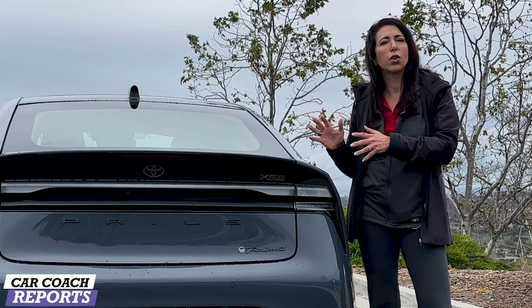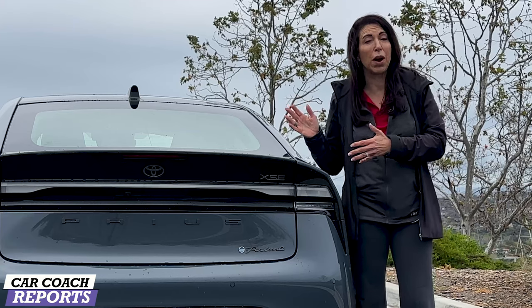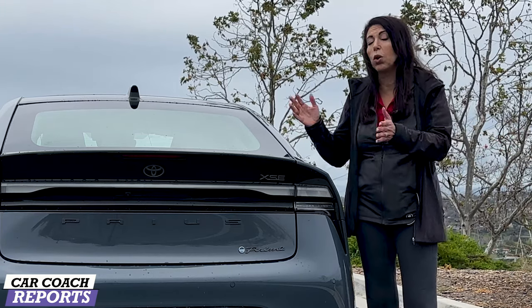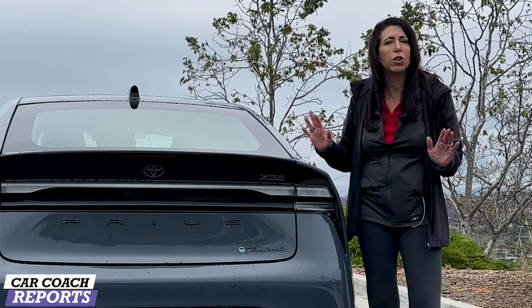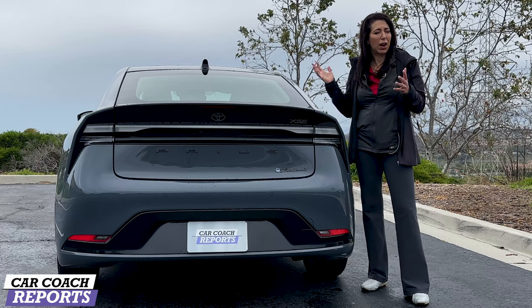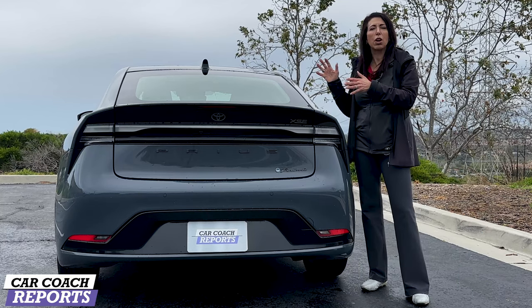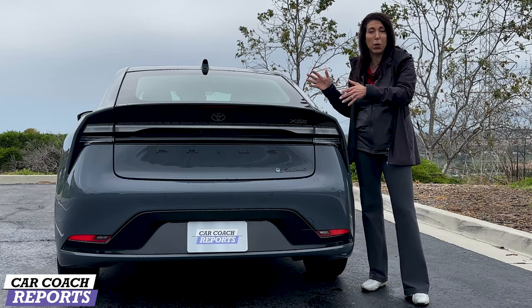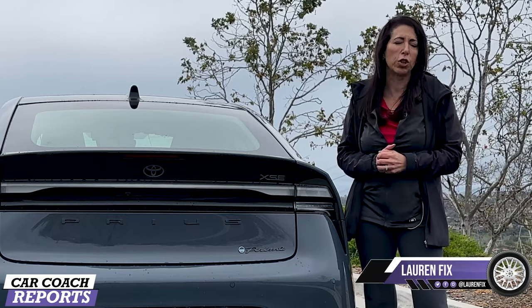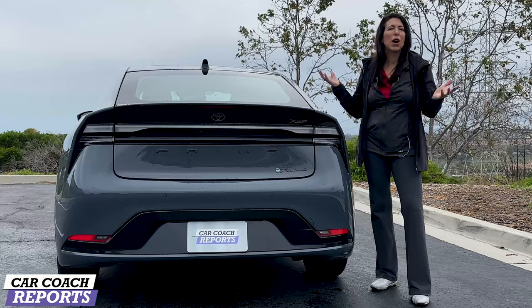If you want a Prius Prime, put your order in as soon as possible given expected demand. There are many competitors in this category — regular hybrids including the non-Prime Prius, BEVs, and gasoline-powered vehicles. I highly suggest test driving whatever you're considering. I didn't cover every single detail, so put any questions in the comments below. When comparing competitors — hybrids, plug-in hybrids, and BEVs — also check with your insurance company to understand your total budget.